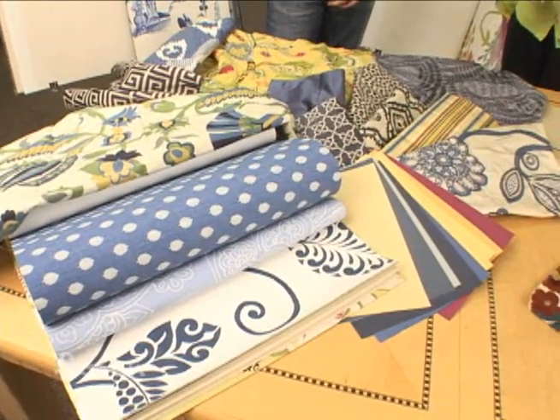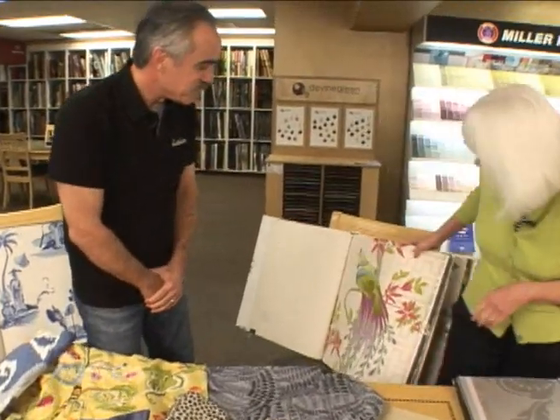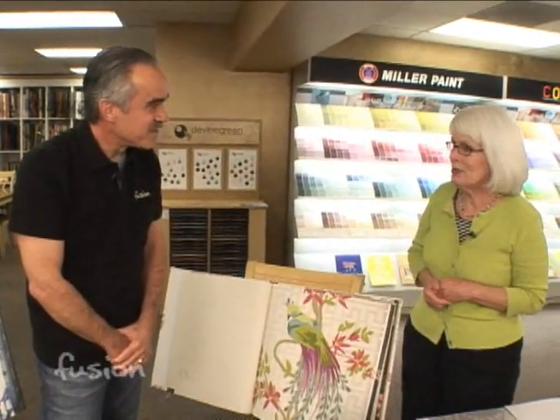People sometimes are afraid of big patterns and crazy things like this, but they're great for a powder room or a little surprise element. You don't have to be plain and boring. Color can also go on your ceiling — it's a sixth of your room. Trust your instincts and have fun.